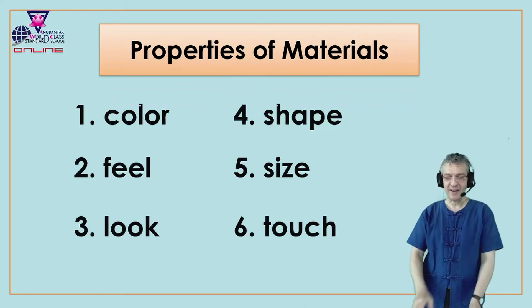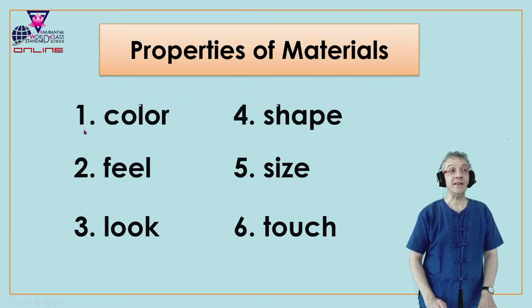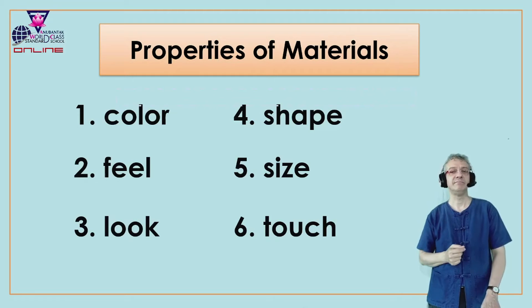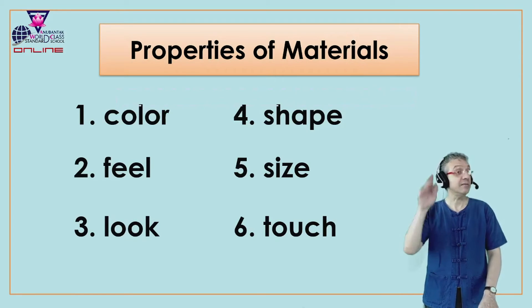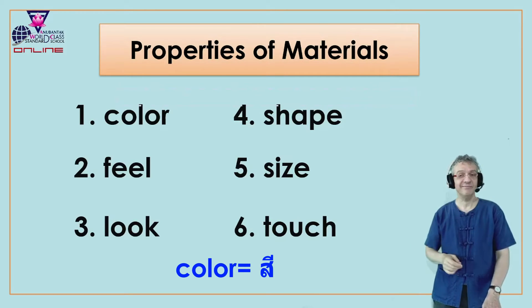Okay, let's look at the first one. The first property of material, number one, is color. Everyone say color. One more time, color. Good. And in Thai we say? I know you know that one. Very good.